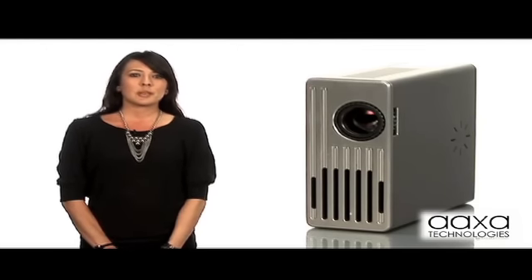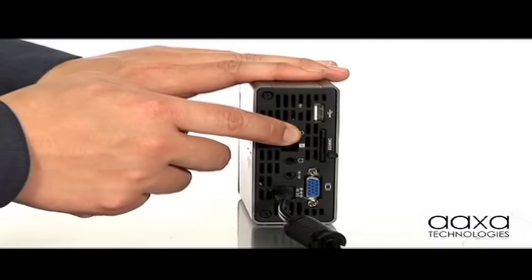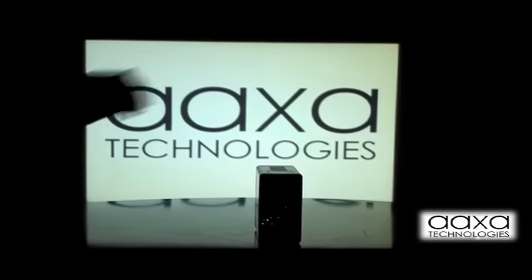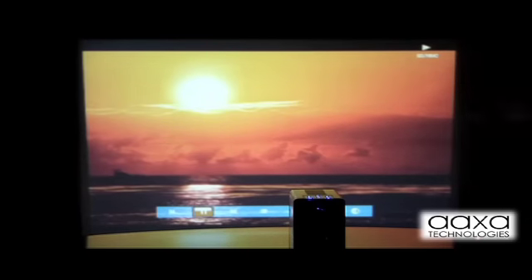The M1 Ultimate Micro Projector is truly a revolution in projection technology. The M1 is the brightest micro projector in its class at a vivid 75 lumens, with an LED bulb that lasts over 15,000 hours. When you are watching a movie with the lights off, the M1 can project an 80-inch image.